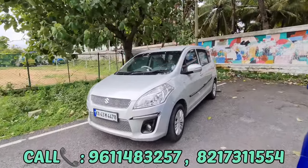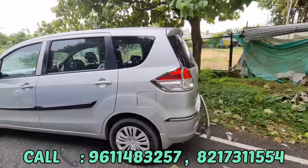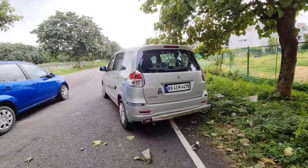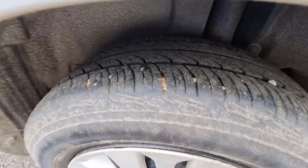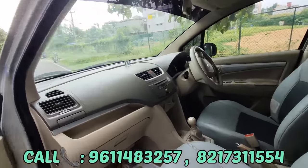This car was from 2012 and it had 85,000 km. It was a silver car with ABS. Brand new MRF tires. Look at the owner condition. Look at the MRF brand new tires and the scratches. The features include AC and power windows.